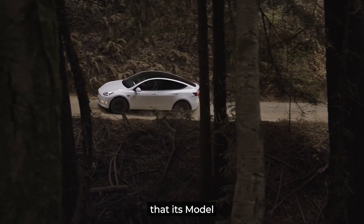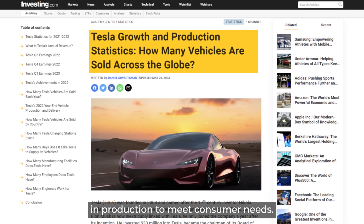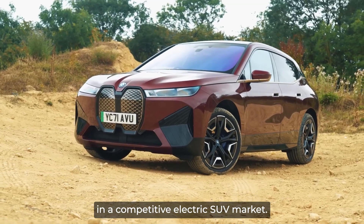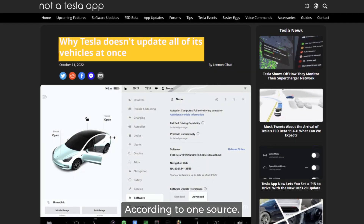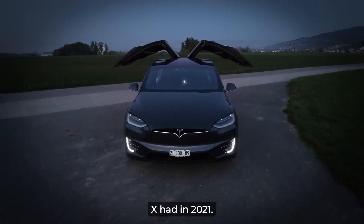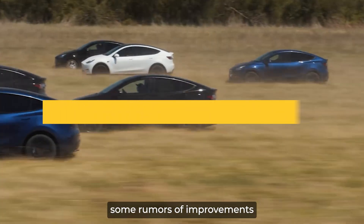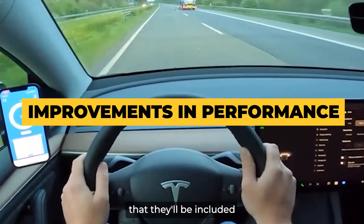Tesla understands that its Model Y is currently the most in-demand car on the market, and that's why they are investing heavily in production to meet consumer needs. This new project is aimed at improving the Model Y's features and functions to make it even more appealing in a competitive electric SUV market. But don't expect too much — according to one source, this won't be a complete refresh like the Model S and Model X had in 2021. Instead, you'll see more of an evolution, with various revisions and refinements in the exterior. There are also some rumors of improvements in terms of performance, but there is no guarantee they'll be included in the final product.